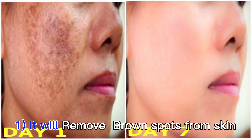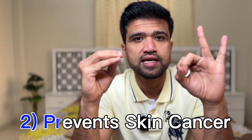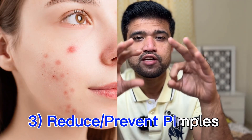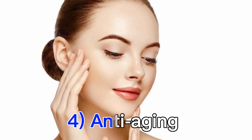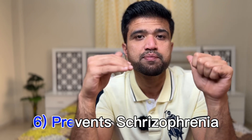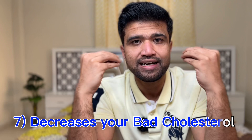Niacinamide not only makes your skin healthier, there are many other advantages. Number one, it will remove brown spots from your face. Number two, it prevents skin cancer. Number three, it will reduce acne. Number four, it is anti-aging, meaning your skin will start looking younger. Number five, it will reduce depression. Number six, it prevents schizophrenia. Number seven, it will decrease your bad cholesterol. These are the added advantages of niacinamide or vitamin B3.